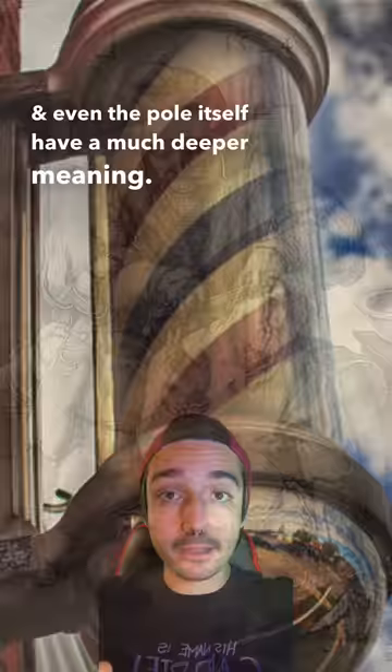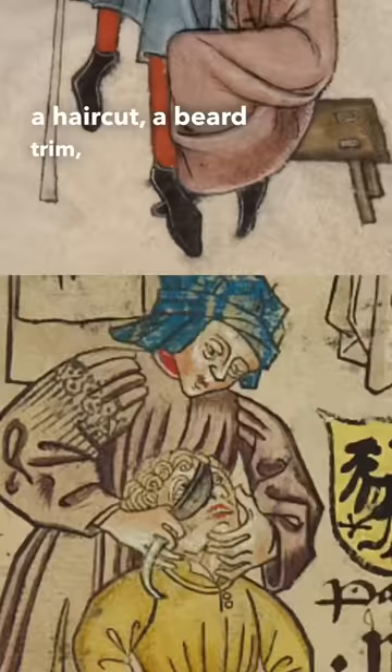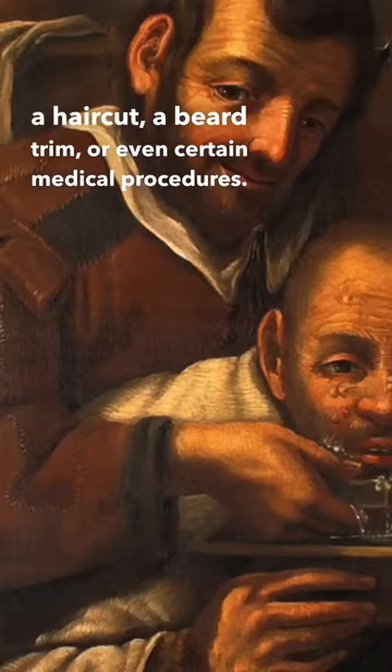During the Middle Ages, you could visit the barber for a haircut, a beard trim, or even certain medical procedures. Known as barber surgeons, you could visit them for bloodletting, bone setting, and even teeth extraction.